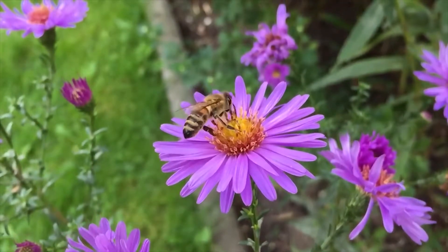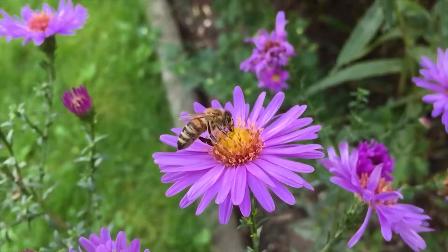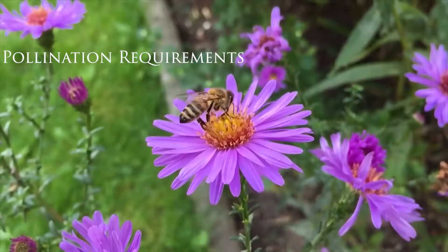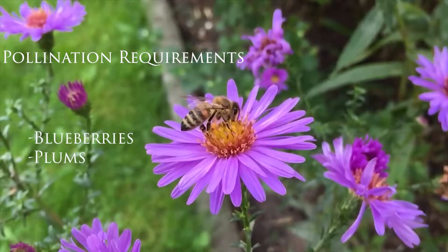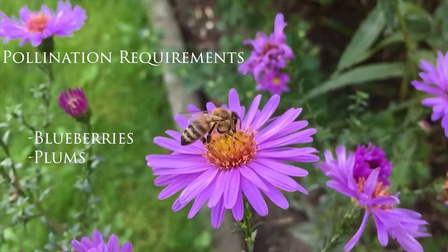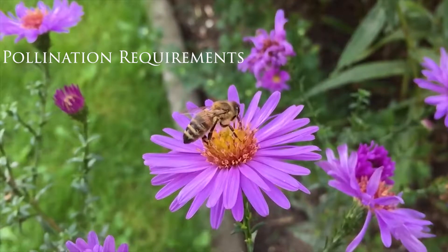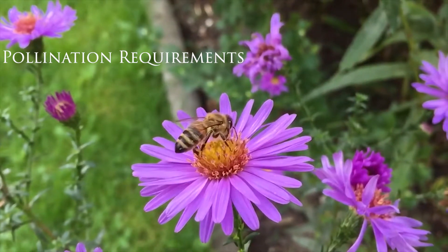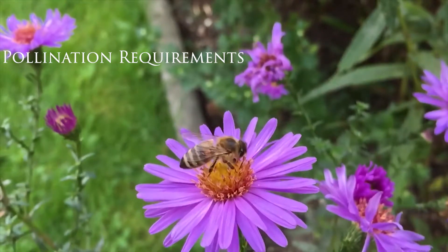Before choosing which cultivar you wish to grow, there are a few things to keep in mind. Native fruits can have different pollination needs. For example, blueberries and plums require a second cultivar to fulfill their fruiting needs. In this case, the best way to invite pollinators to your garden is to provide a diverse array of plant varieties, both ornamental and food-bearing.